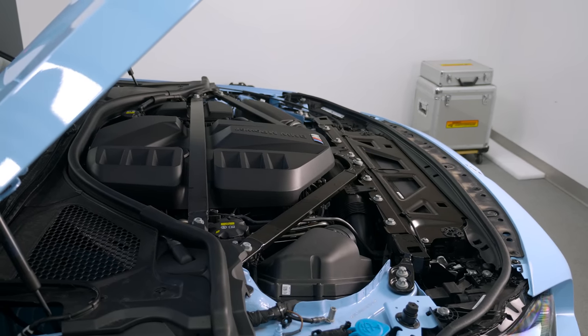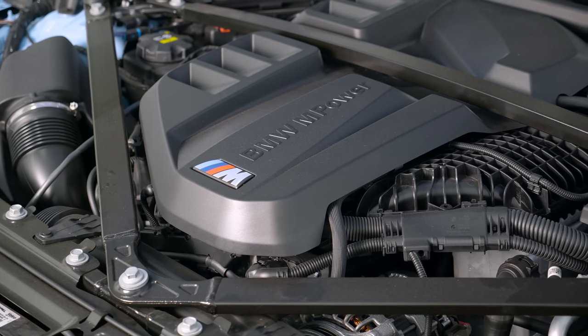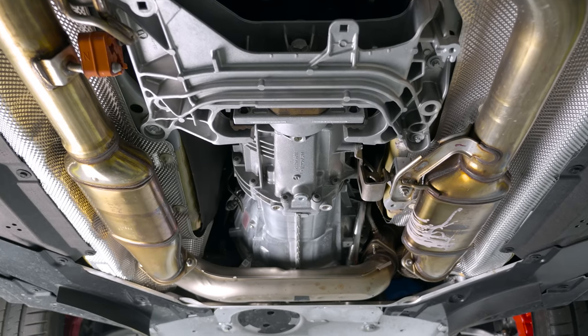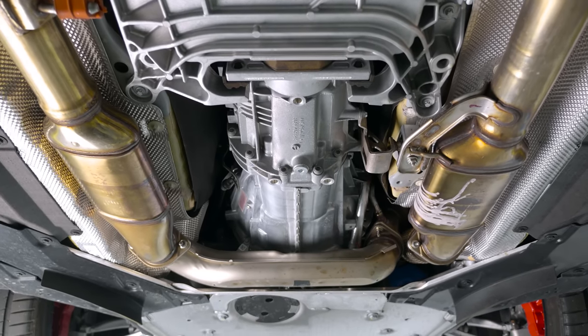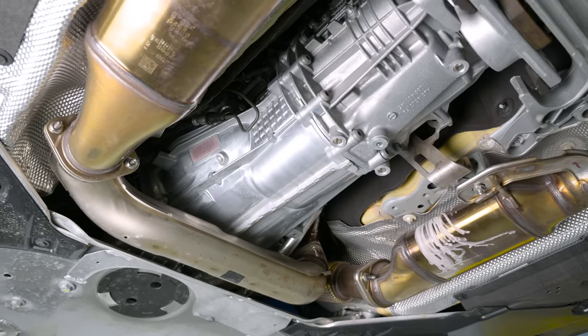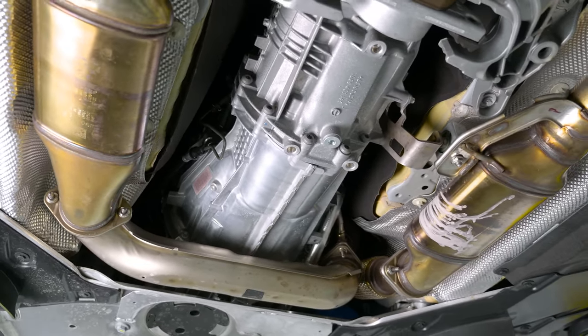The S58 engine is essentially identical to what's found in the M3 and M4, but makes less boost — 17 psi where those cars make closer to 19 — but it's still very capable. You have the identical gearbox options: either the ZF eight-speed automatic, or a six-speed manual with rev matching enabled.